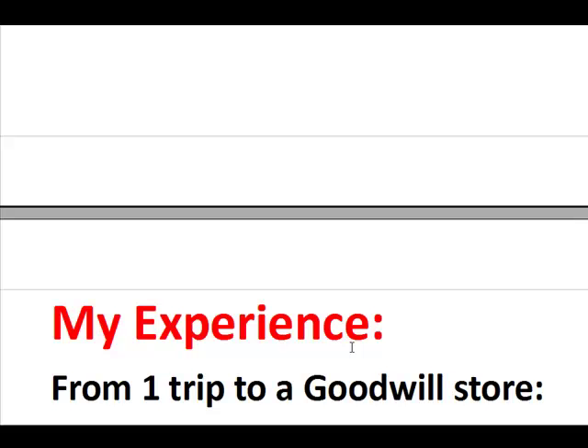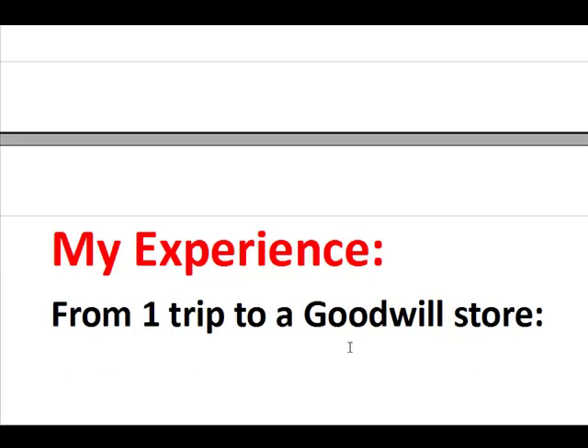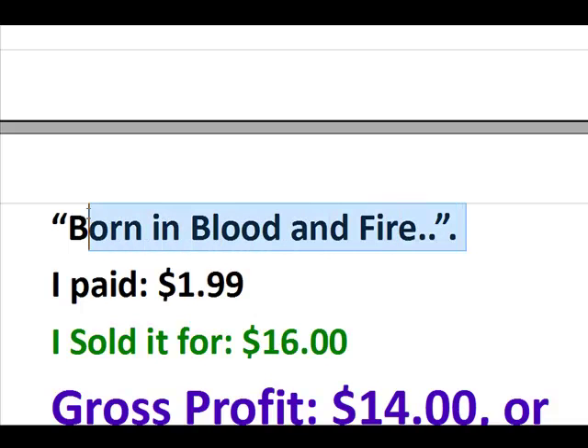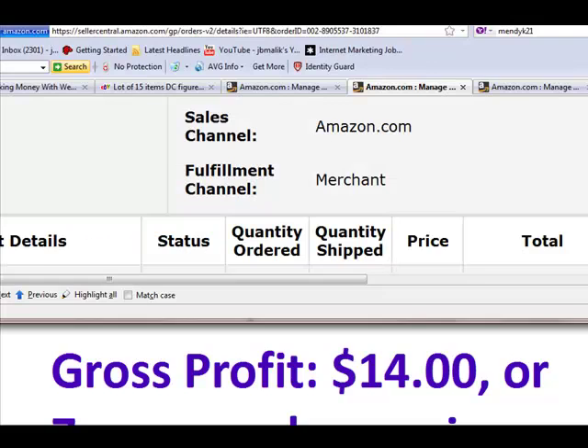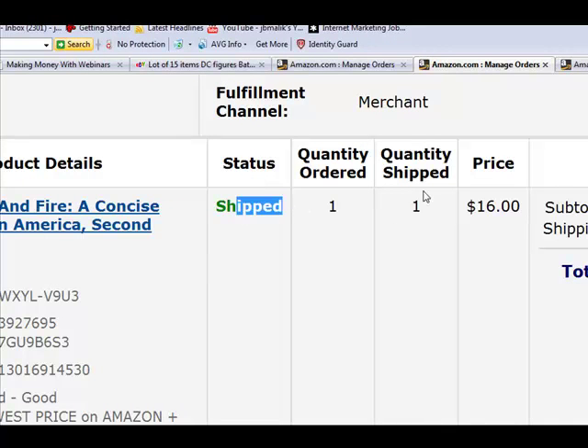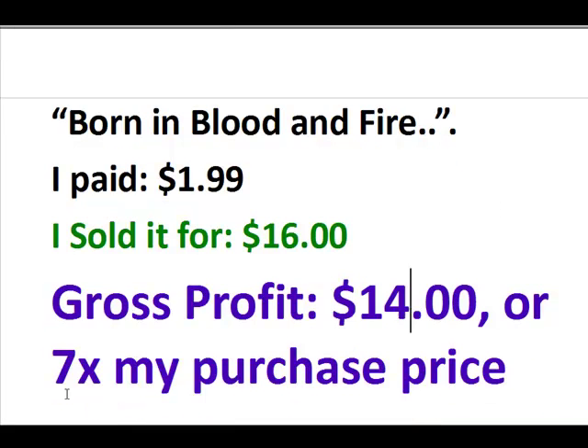Here's my experience — I've done this once. I rented the scanner and went to one Goodwill store and bought about 25 books. Here's a paperback called Born in Blood and Fire, about some Latin American struggle. I paid $1.99 and sold it on Amazon for $16. I've already shipped it. My gross profit was $14 — seven times my purchase price — that's a 700% gross profit margin. After Amazon commissions, net profit would probably be about $11 or $12, roughly 500% profit margin.